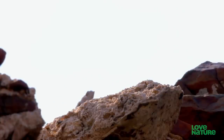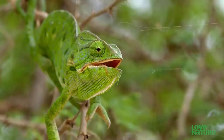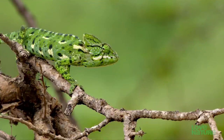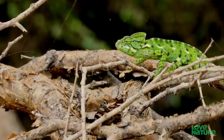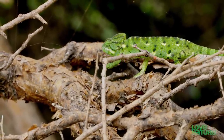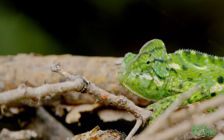Changing skin color is a trick that some agama share with a peculiar cousin found in the dense vegetation of the southern coast. There are about 200 species of chameleons spread throughout the tropics, but the Arabian chameleon is an endemic found here and nowhere else.